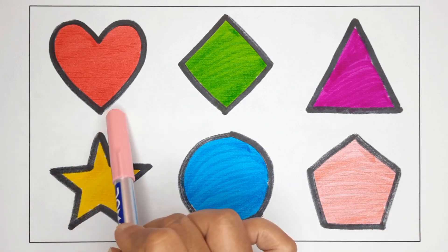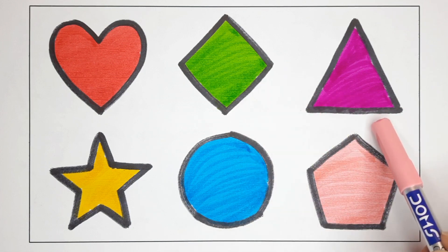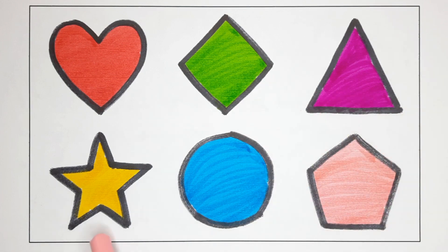Red heart. Green rhombus. Pink triangle. Yellow star. Sky blue circle. Light pink Pentagon.